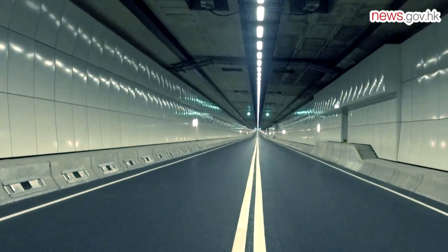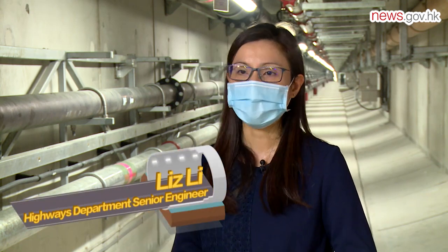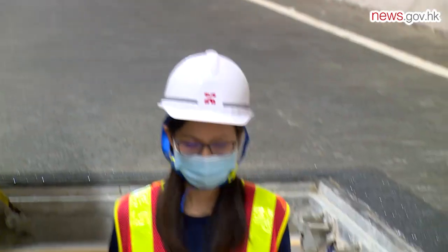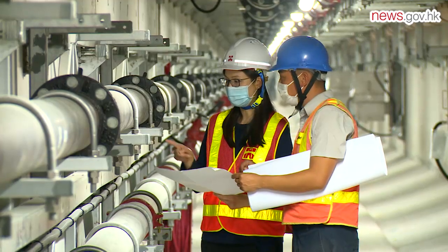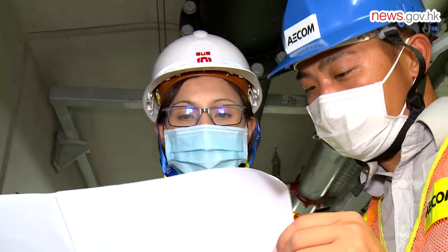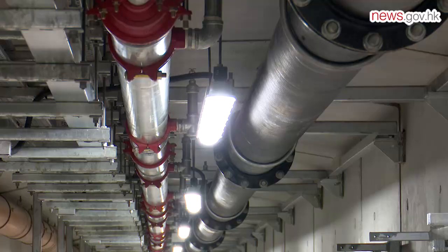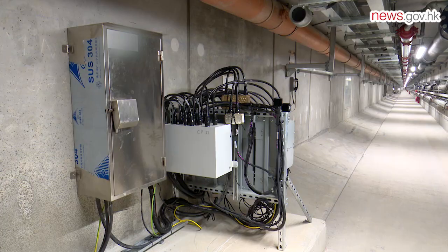The tunnel is also the first in Hong Kong to include a service gallery underneath its carriageway. The utilities inside the service gallery include drainage pipes, fire services systems, power supply, and signal control systems. The service gallery is located underneath the tunnel carriageway, so routine maintenance and repair works of the tunnel can be carried out during tunnel operation, reducing the risk of tunnel closure due to emergency repairs.